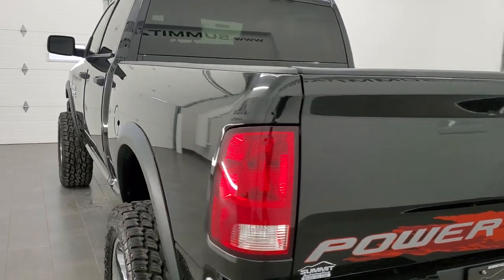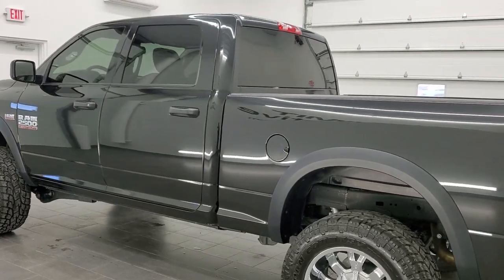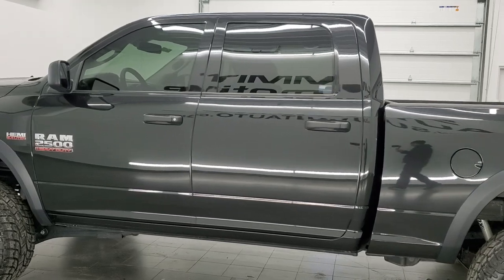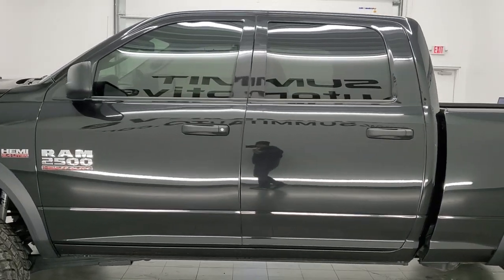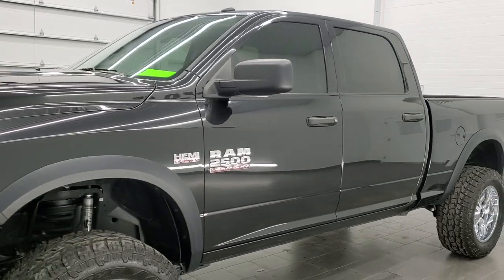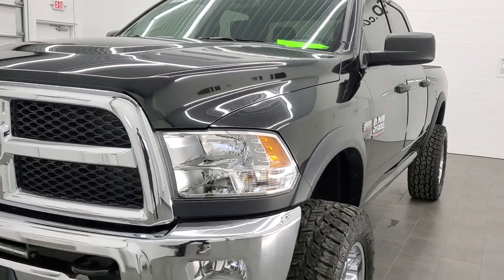This is a Tradesman Edition with the Power Wagon package on it. This truck has a 6.4 liter V8 Hemi motor. It has been fully safety inspected by our service shop, has a fresh oil and filter change, all the fluids have been checked and topped off, and this truck is 100% ready to go.